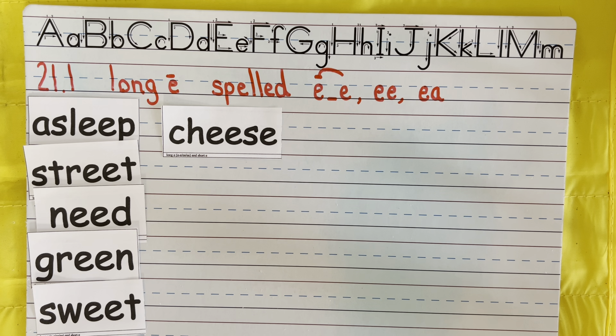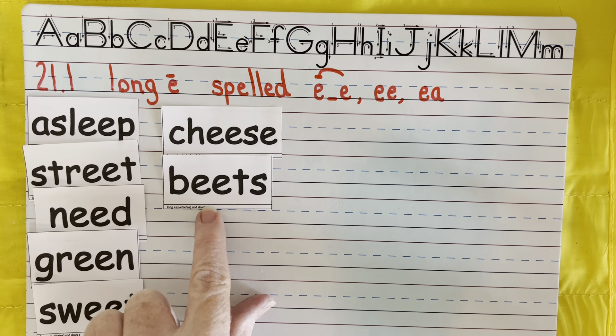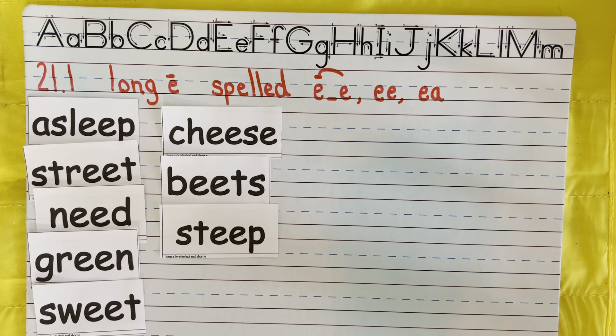Let's look at our first spelling of long E — and there's not very many of these. This one is the word Pete. And it goes with that E-consonant-E pattern. There's not very many E-consonant-E words out there. Pete — that is the first way to get the E sound.